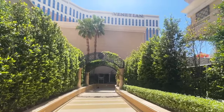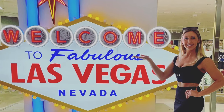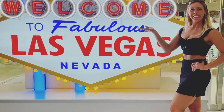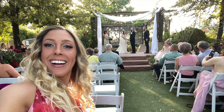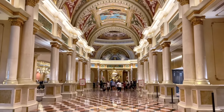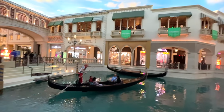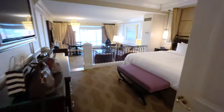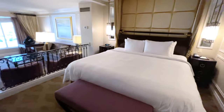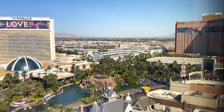Hey travel friends! It's Stoof here from Travel Season. Welcome back to our channel. We recently got back from a trip to Las Vegas, Nevada. We were visiting the area for a friend's wedding and we stayed at the Venetian Hotel on the Las Vegas Strip. In this video we're going to show you guys our room which was a luxury king suite.